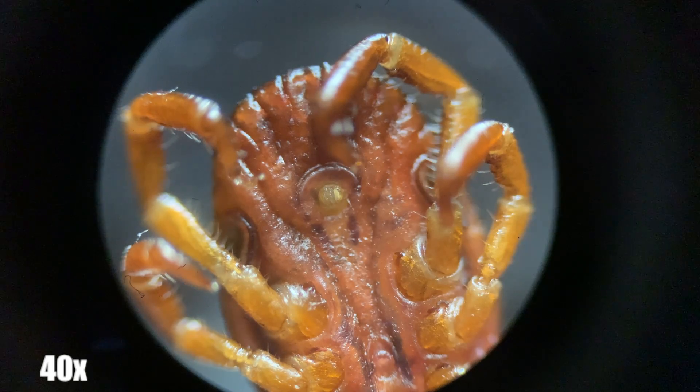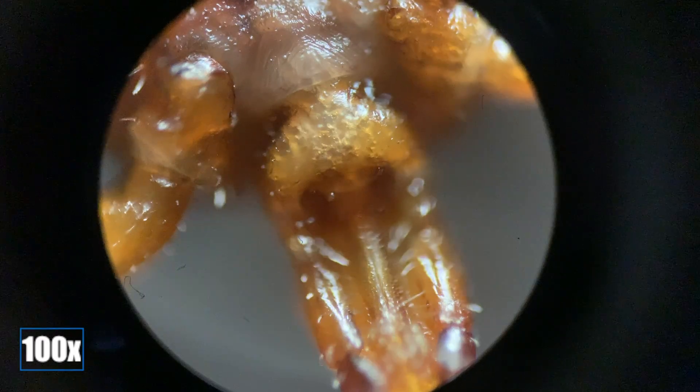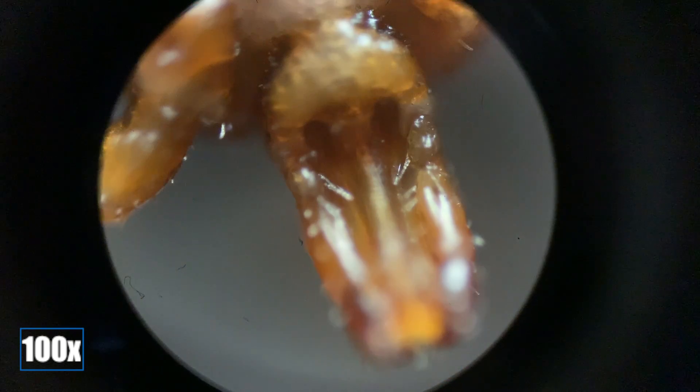Unfortunately, ticks have recently been identified as perpetrators of various infectious diseases, such as Lyme disease, Rocky Mountain spotted fever, and multiple other bad things for humans, such as carriers of multiple different types of parasites.